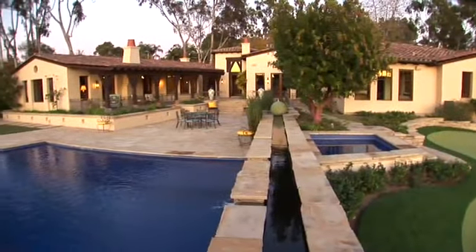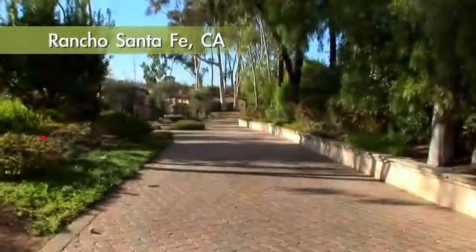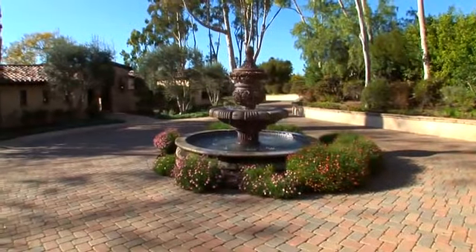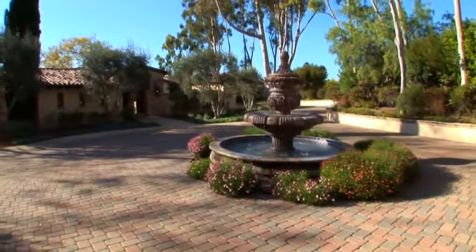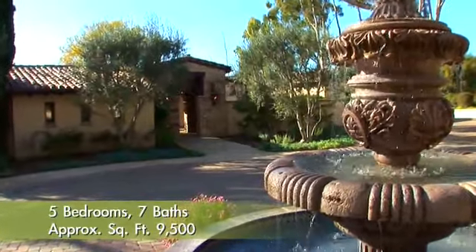This home rests on just under five view acres in the historic covenant of Rancho Santa Fe. Tall trees and mature landscaping provide a warm, inviting feel to the grounds. Drivers are greeted by the incredible hand-carved stone fountain, complete with hand-glazed tile from Portugal in the basin.